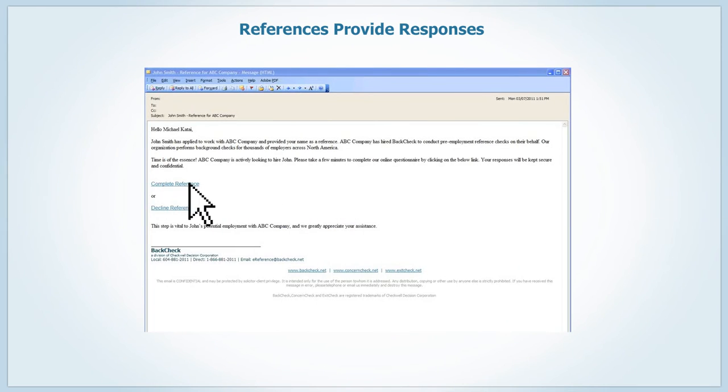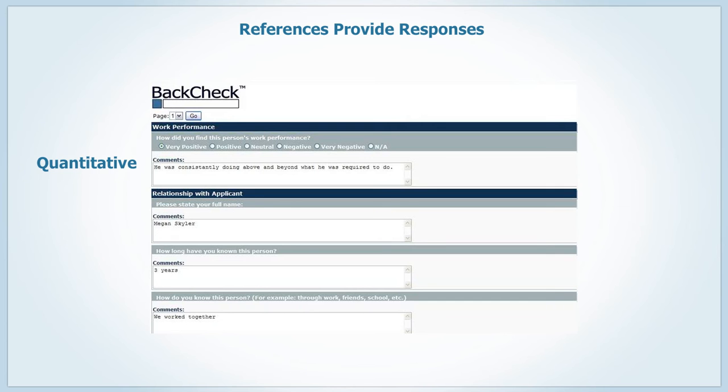References then receive a link to our online interviewing platform, where they will be prompted to provide both quantitative and qualitative responses.